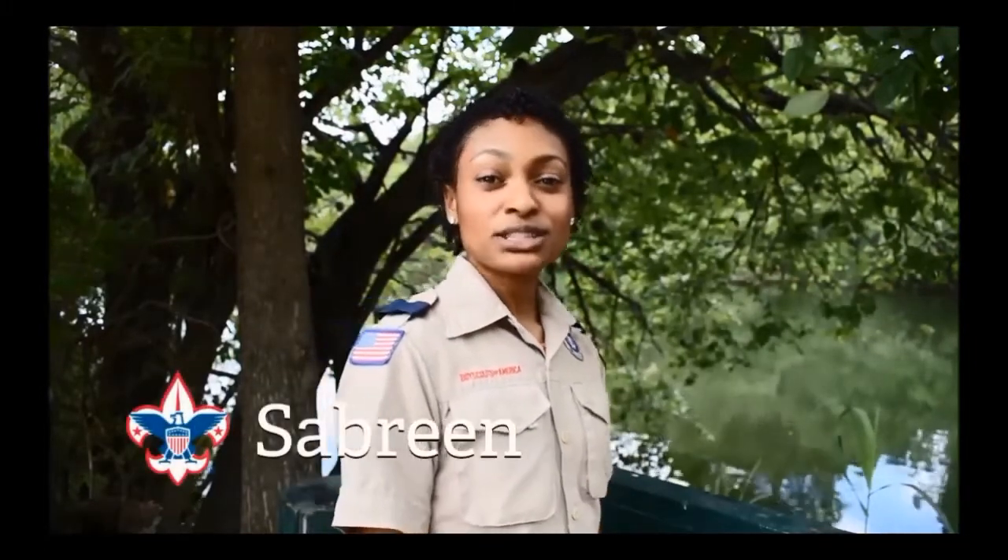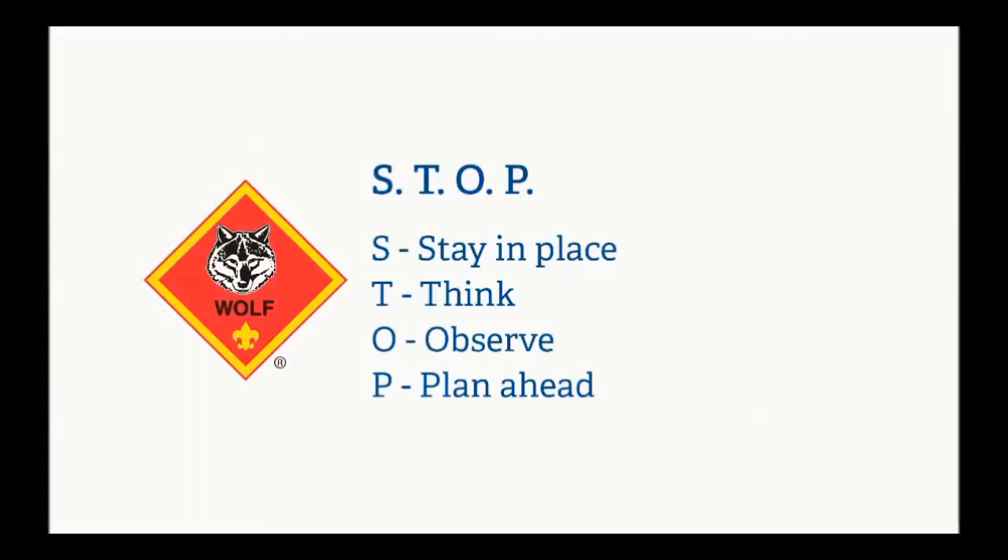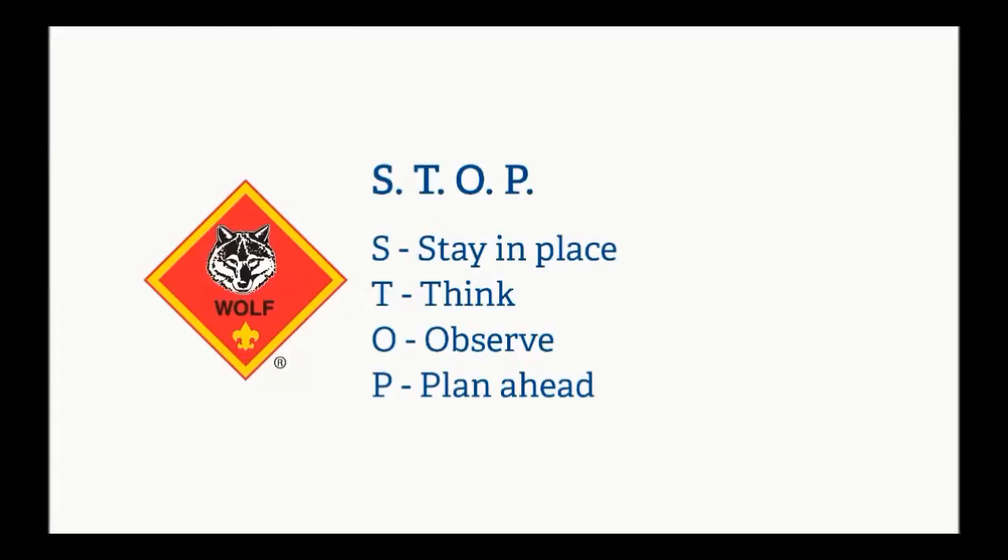When exploring the outdoors, it's important to use the buddy system — you pair up with another scout and stay with them the whole time and vice versa. If you do get separated from your buddy and get lost, think of STOP: S — stay in place; it's easier to find someone staying in place than someone moving around. T — think; what resources do you have that might help, like a whistle you could blow. O — observe; are there any hazards you should be aware of? And P — plan ahead; do what you can to conserve your energy and resources.